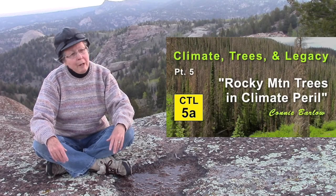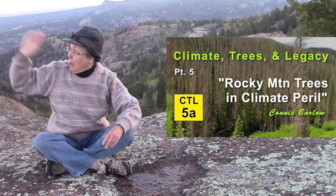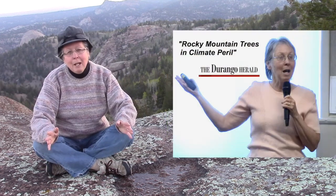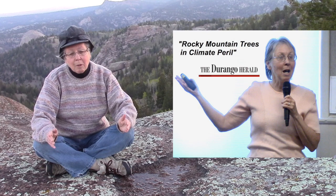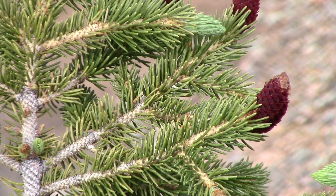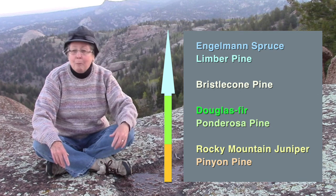Episode five in its sub-series began three years ago, 2014. I gave a talk in Durango, Colorado, west of here, about ten species of conifers in Colorado that were terribly threatened by climate change. Engelmann spruce was one of them. Right here, I've seen a total of seven species of conifer trees, including Engelmann spruce.